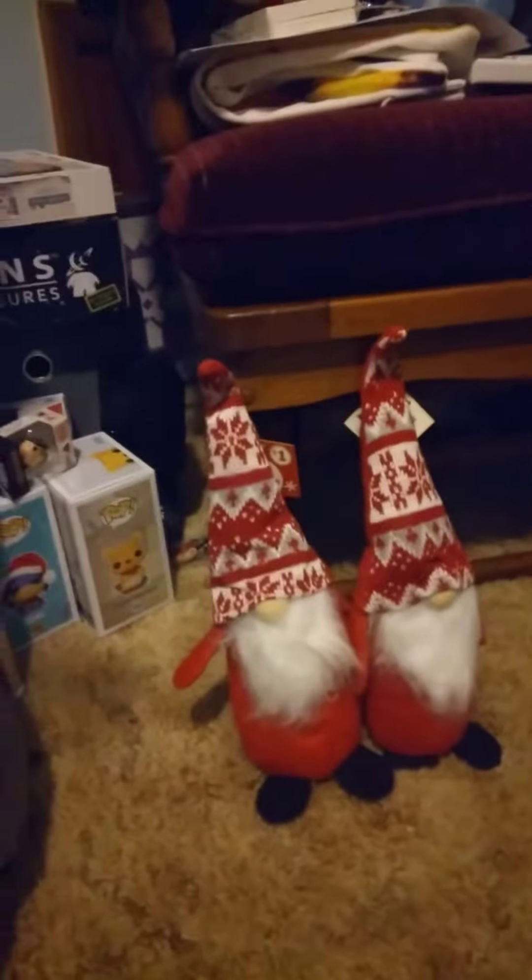Welcome back to another video. This is gonna be a very small Family Dollar haul. I didn't get a whole lot of things, but I thought I'd show you some of the things I got in case you're interested. They have these — I got two of them. They didn't have any silver ones, they just have these red ones. They have red gnomes. I got one for me and one for my mom.